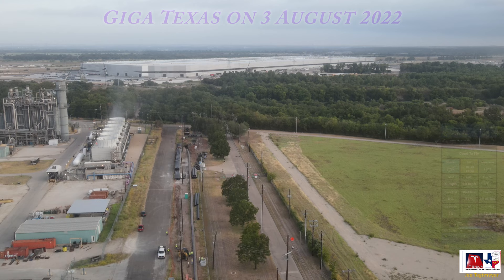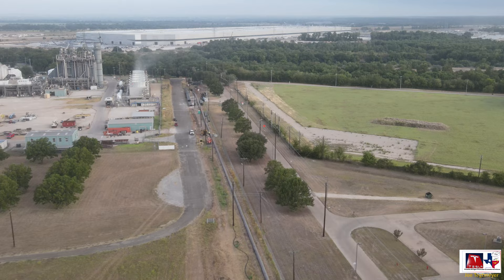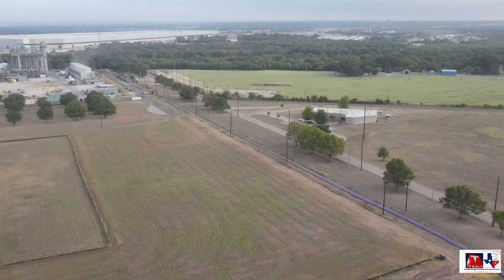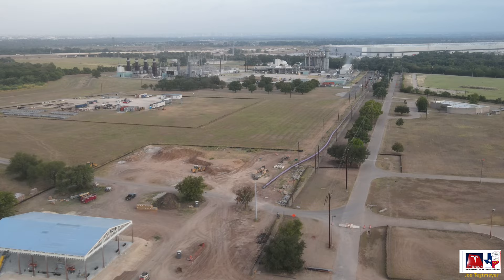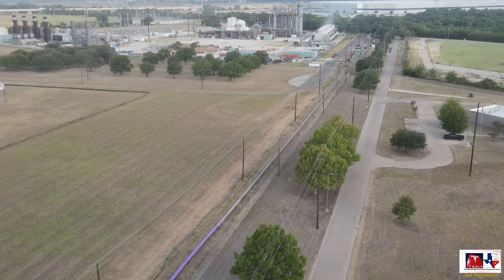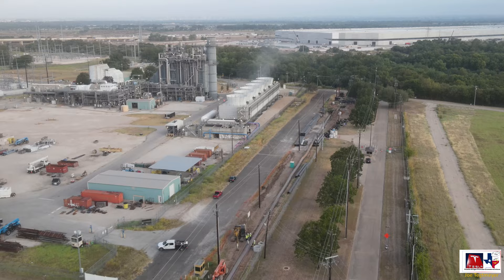We start off on the south side of the river where you can see the long pipe underneath the drone that has been pulled out of the bore that went under the Colorado River. Thanks to Brad Sloan, another drone pilot who noticed this yesterday. You can see the color change of the pipe and also the length — where the color change happens is where the end of the pipe was before the issue arose. So you can see just how much of that pipe was actually under the Colorado River and almost to Giga Texas. It looks like on the north end there was some sort of collapse of the bore, which I'll show you in just a few seconds.